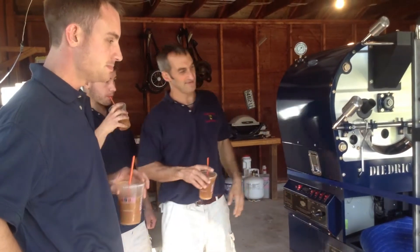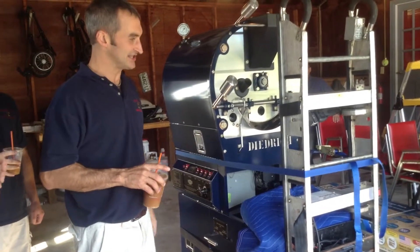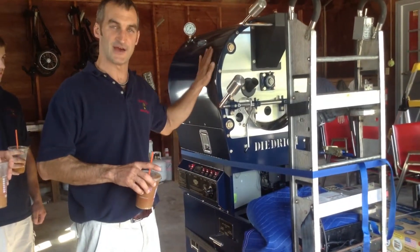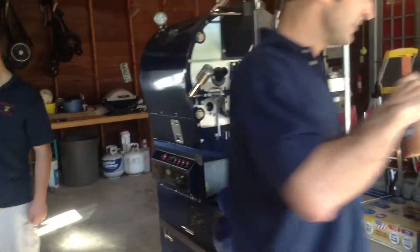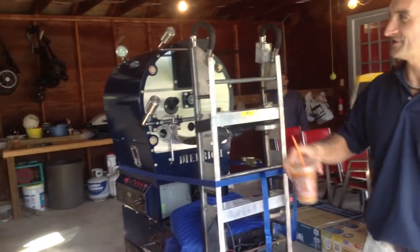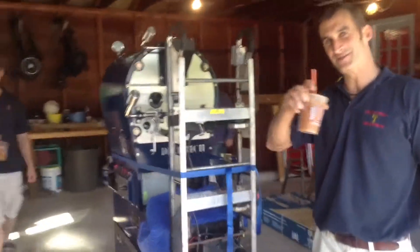We've already got the dolly strapped up to this. We're going to tilt it back, bring it to the edge of the stairs, and very carefully lower this down. You guys want to take a chug of coffee? Cheers! So we're all going to drink some coffee to get ready to move the coffee machine down to the basement.